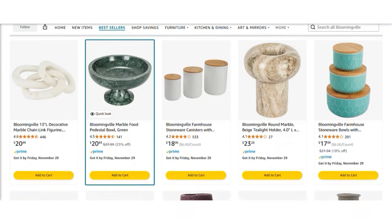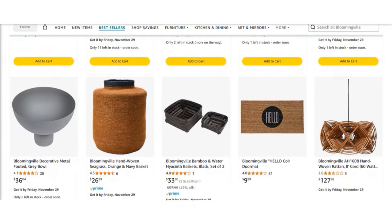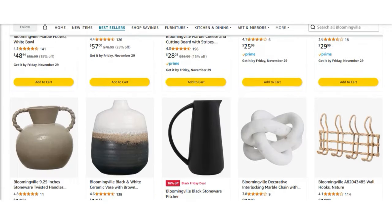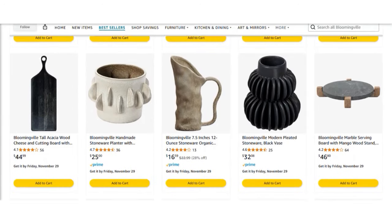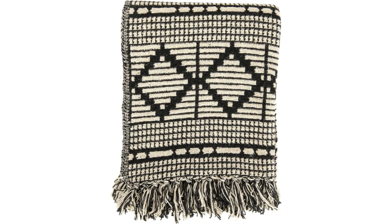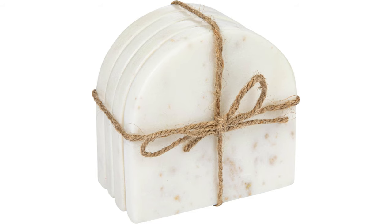First up is Bloomingville. Bloomingville has a great catalog of organic, modern style accents. Think about things that are ceramic, terracotta, stoneware, and metal — things that are of a nice organic material as opposed to a bunch of resin or plastic decor. Bloomingville also has a great style to it. Their items are sleek, textural, and have lots of pattern and texture.